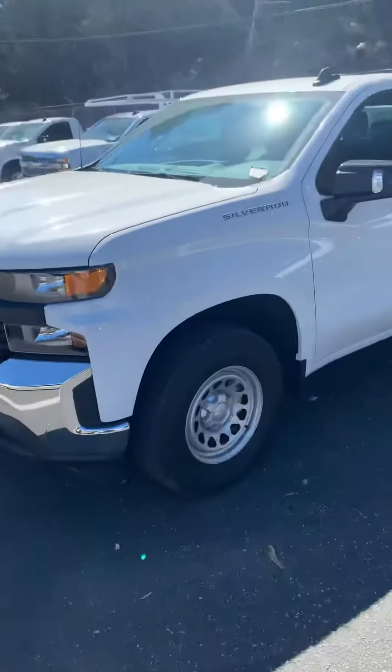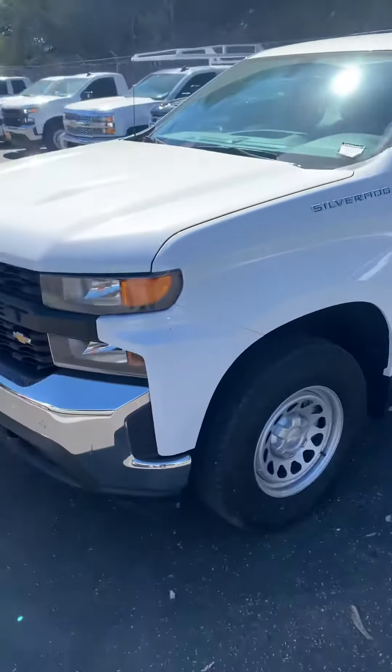Hello Nestor, this is Tim at Stuart Chevrolet. I hope everything is well. We want to get you a better look at the work truck that you inquired about.